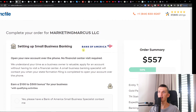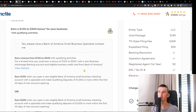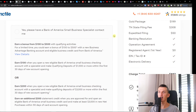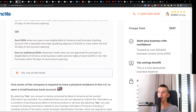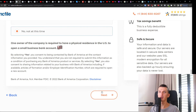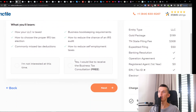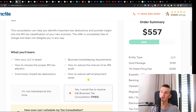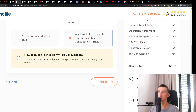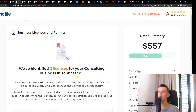Here you'll see an option for setting up small business banking. You can apply to have Bank of America's small business specialists contact you, or choose 'Not at this time.' You can set up a bank account with Bank of America if you want. Click Next, and then you'll see a free consultation with Inkfile — a business tax consultation completely free — covering how your LLC is taxed, how to reduce the chance of an IRS audit, and how to reduce self-employment taxes. I definitely recommend having it.